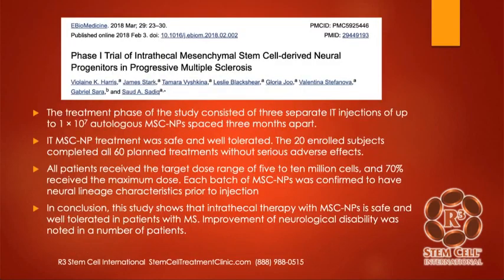Here's a study looking at safety from 2018 — a phase one trial of intrathecal stem cells in progressive MS. This was 20 patients who got three intrathecal injections each, so 60 procedures. They had no significant adverse events, and this study showed not only was the intrathecal therapy safe and well tolerated, it actually helped improve the disability from MS in these patients.